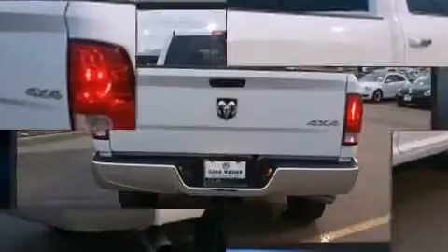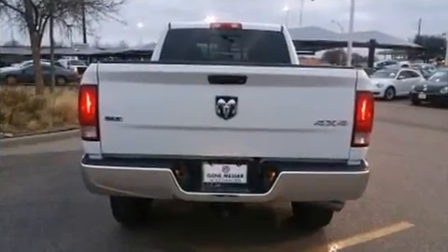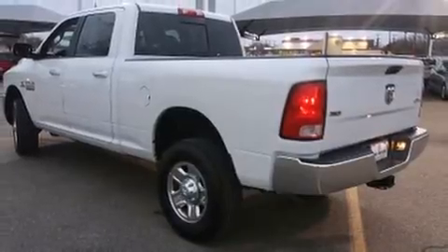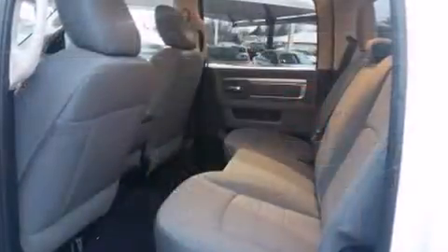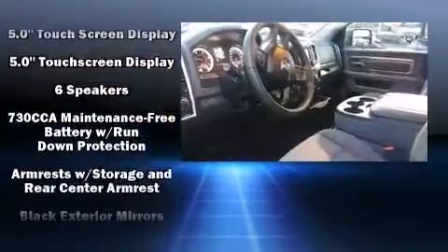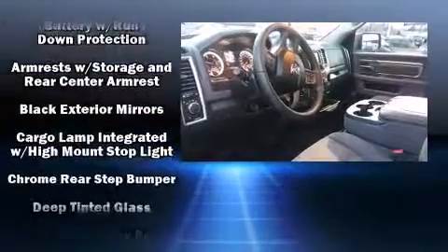It's equipped with tons of terrific amenities that won't break your budget, such as remote keyless entry, a tachometer, a rear-step bumper, a trailer hitch, and one-touch window functionality.